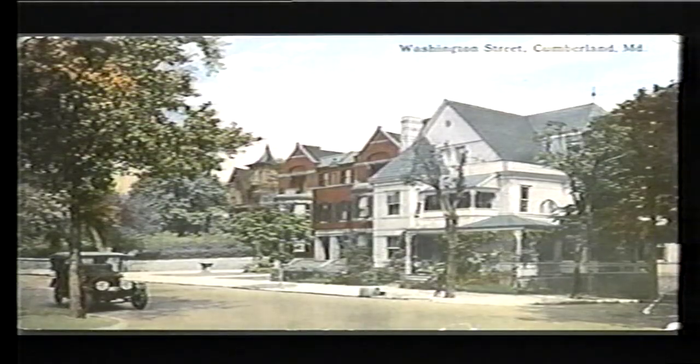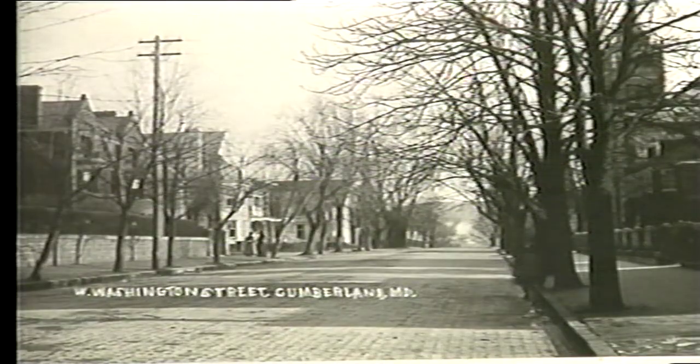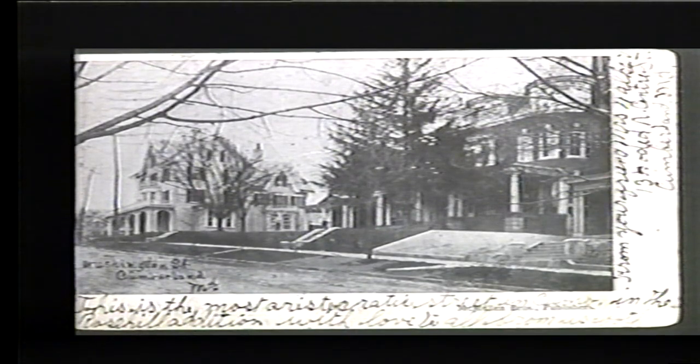Prospect Square, Washington Street, about 1921. An earlier view of Washington Street looking east. Washington Street, 1907 — and as the postcard reads, this is the most aristocratic street in Cumberland.